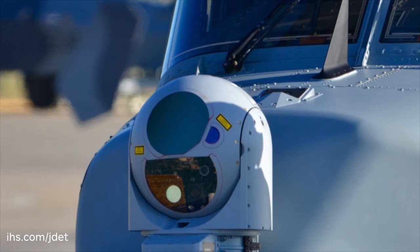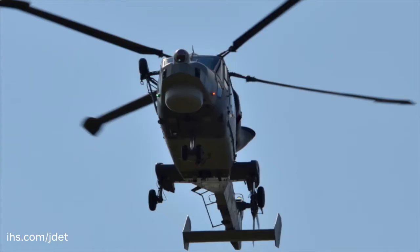The radar system, the electro-optic and infrared camera system — the MX-15 — and the defensive aid suites, all contribute and combine to give you a very significant capability, and one that's very easy to manipulate from inside the aircraft.